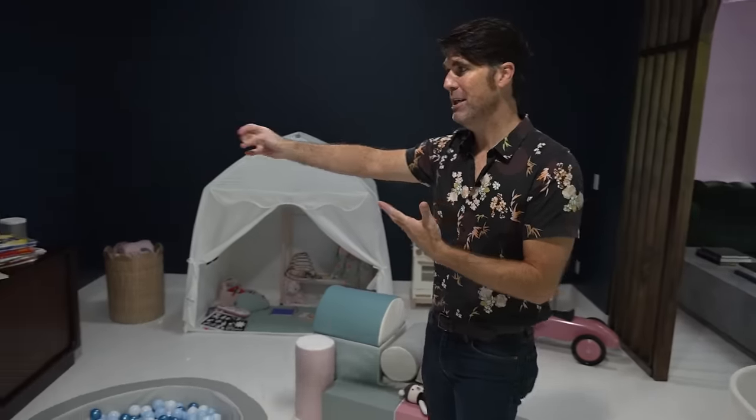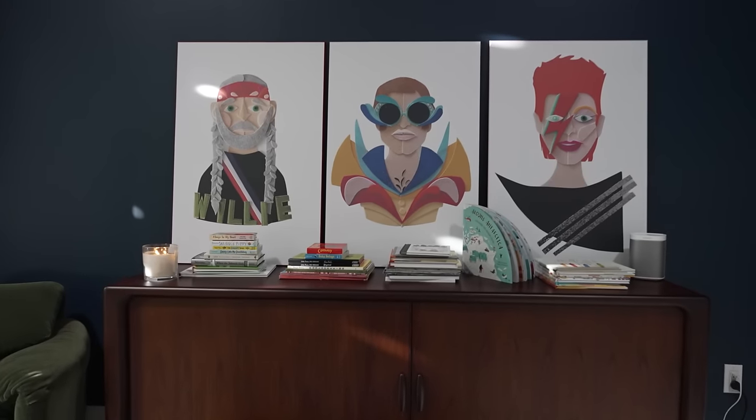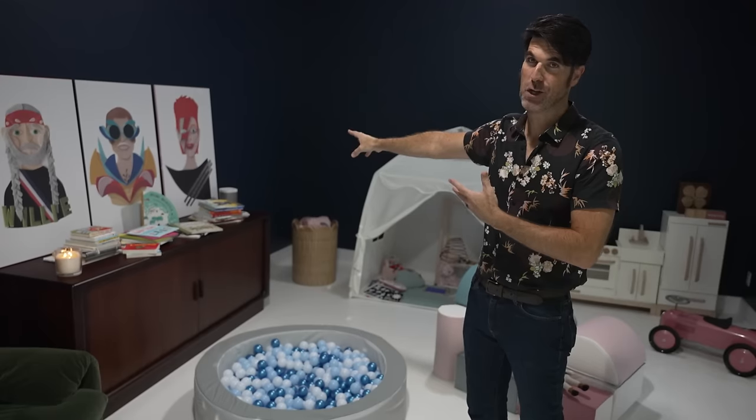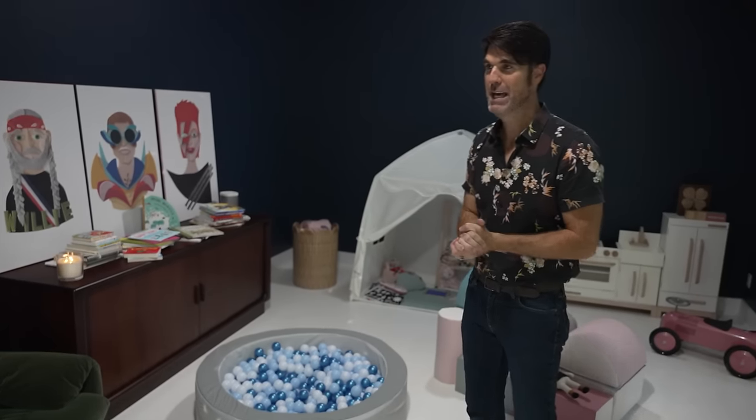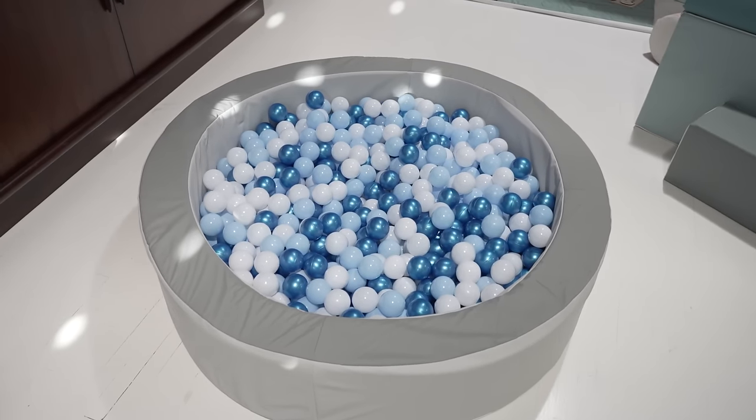Some of my favorite art is on display here — this is the felt art done by Sam Sidney. We've got Willie Nelson, we've got Elton John, and then we've got Ziggy Stardust or David Bowie, whatever you want to call him. This is the space truly meant for playtime with little ones.